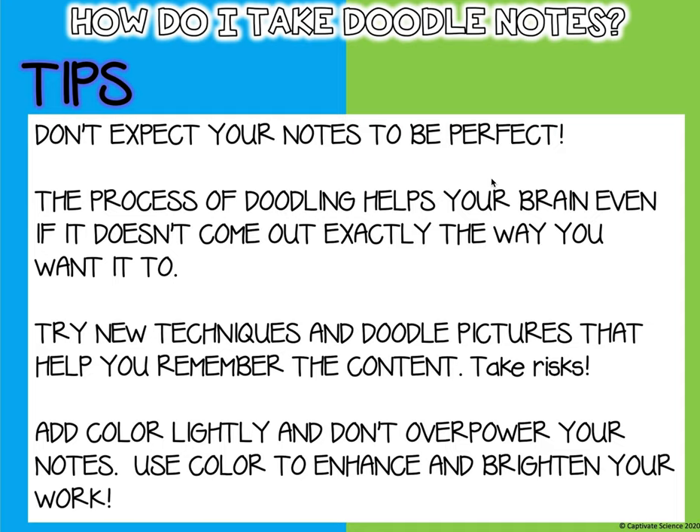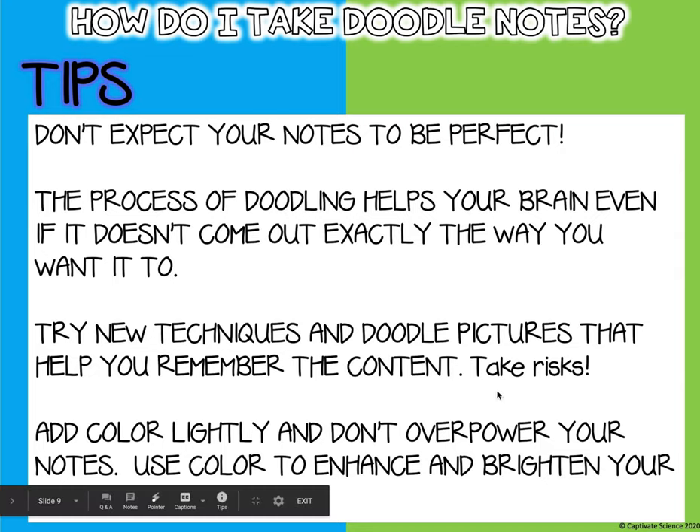The process of doodling helps your brain even if it doesn't come out exactly the way you want it to. It does not have to be perfect to help your brain. Try new techniques and doodle pictures that help you remember the content — go ahead and take risks.